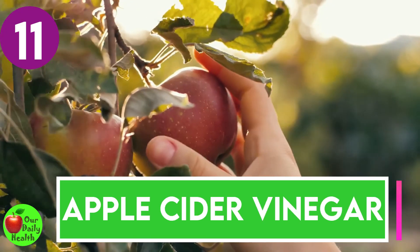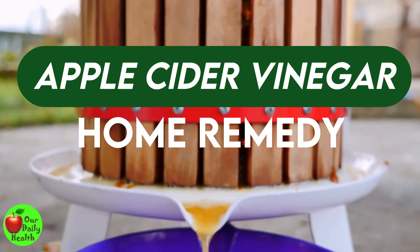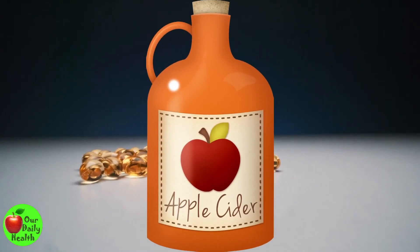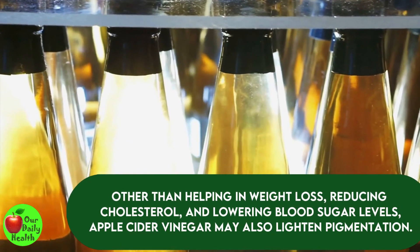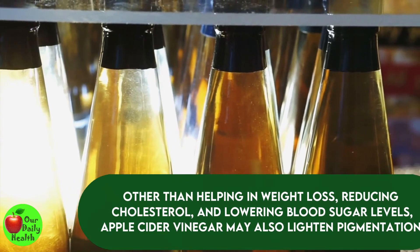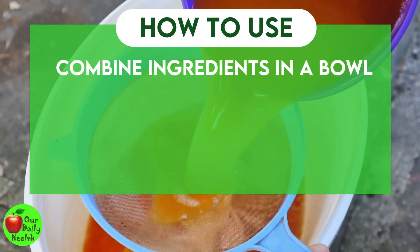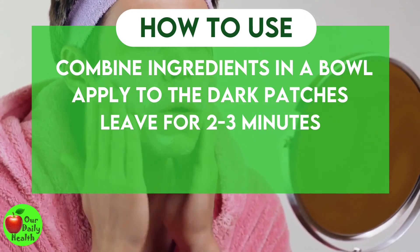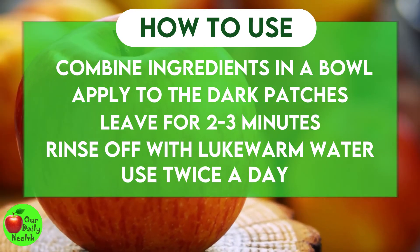Number 11: Apple Cider Vinegar. Apple cider vinegar is a popular home remedy that has been used in the past for medicinal and cooking purposes. It has many antioxidants and antimicrobial properties that make it especially great for your health. Other than helping in weight loss, reducing cholesterol, and lowering blood sugar levels, apple cider vinegar may also lighten pigmentation. How to use: Combine equal parts of apple cider vinegar and water in a bowl. Apply the mixture to the dark patches and leave for two to three minutes. Rinse off with lukewarm water. You can use this two times a day for effective results.